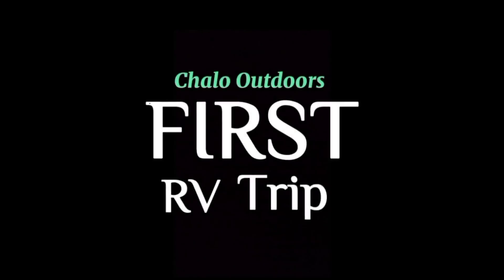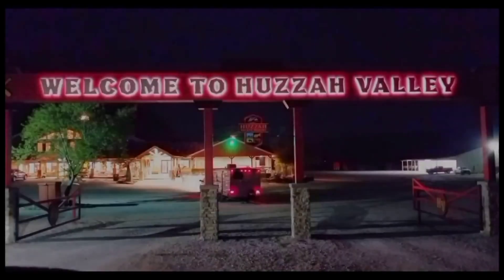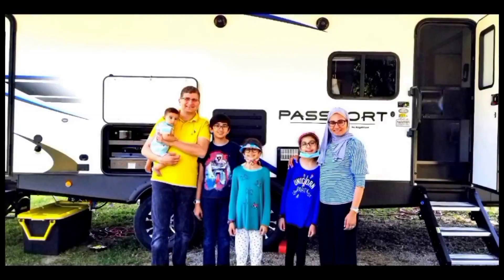Follow us for our first ever RV trip. It was at Housa Valley in Missouri. We rented our RV at Outdoorsy.com.